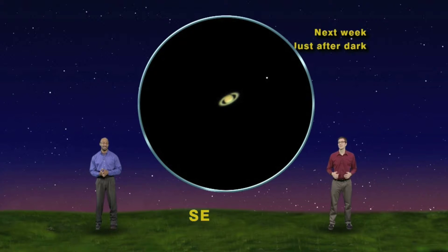This is what Saturn looks like in a small telescope. Whenever I see Saturn for the first time each year, it takes my breath away. It doesn't look real. But it's real, and it's even better through a larger telescope.